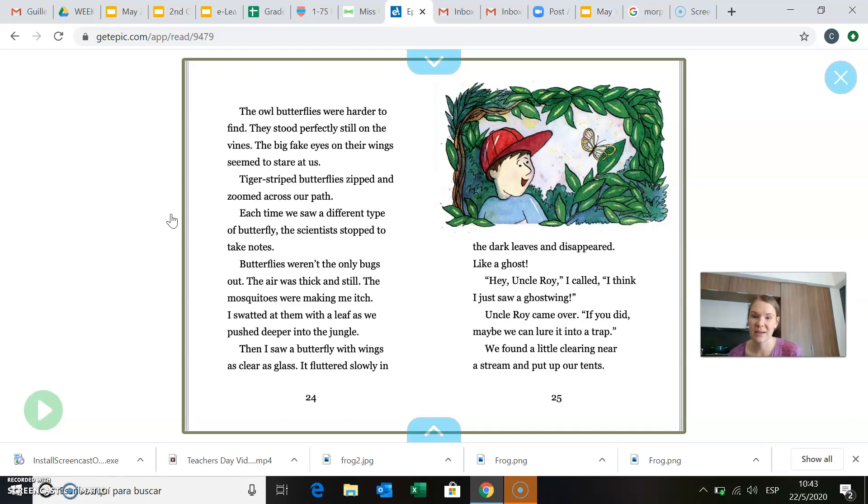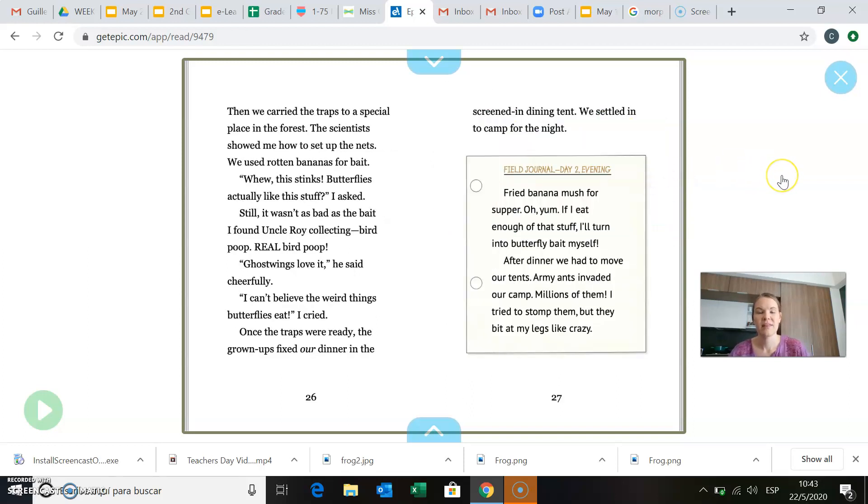Uncle Roy came over. If you did, maybe we can lure it into a trap. We found a little clearing near a stream and put up our tents. Then we carried the traps to a special place in the forest. The scientists showed me how to set up the nets. We used rotten bananas for bait. Whew, this stinks. Butterflies actually like this stuff? I asked. Still, it wasn't as bad as the bait I found Uncle Roy collecting — bird poop. Real bird poop. Ghost wings love it, he said cheerfully. I can't believe the weird things butterflies eat, I cried. So this could be another cool fact for our KWL chart in the L part. Some butterflies eat bird poop — I did not know that. That is a cool fact.